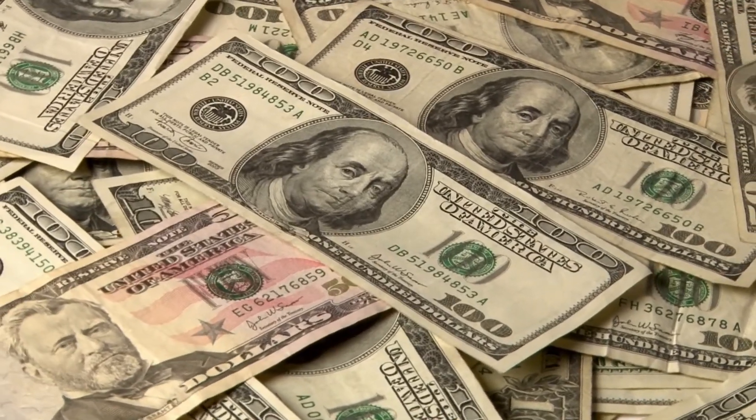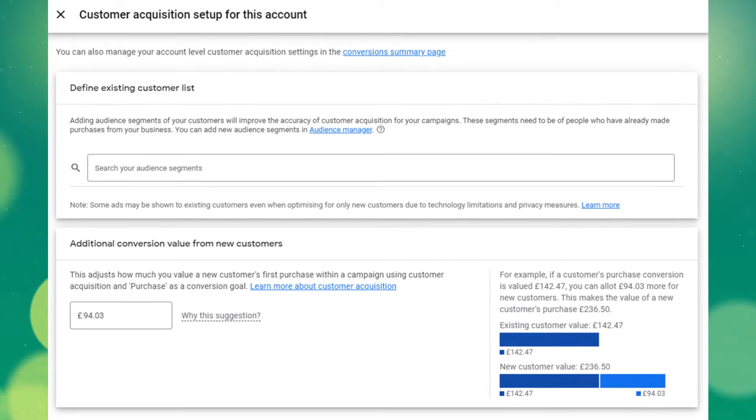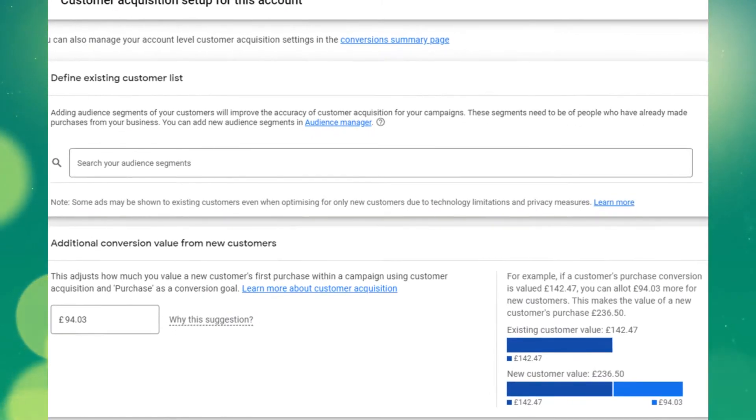Finally, within the performance max campaign settings you can decide whether you want Google to focus on existing customers and new customers, or new customers primarily. You can tell Google how much more value a new customer is worth to you than an existing customer, since acquiring a new e-commerce customer who could spend repeatedly in the future is far more valuable than re-acquiring someone already in your database. You can use this to steer Google toward new business, keeping your ad spend focused on customer acquisition.